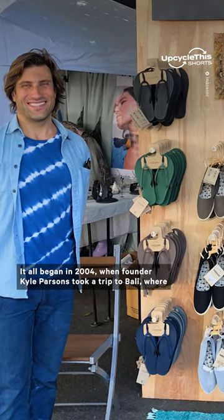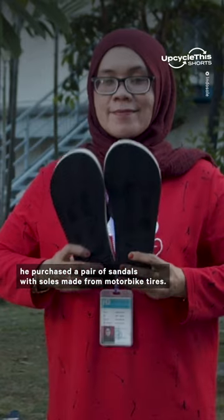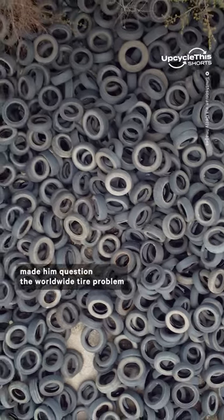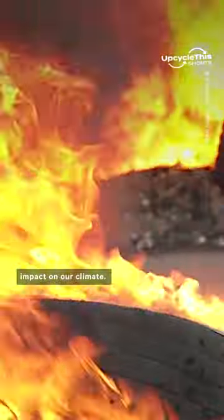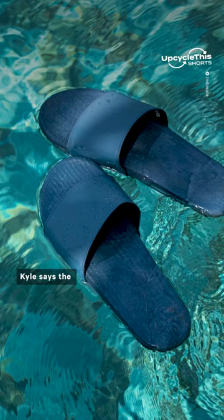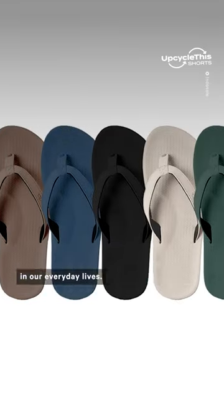It all began in 2004 when founder Kyle Parsons took a trip to Bali where he purchased a pair of sandals with soles made from motorbike tires. The unique shoe made him question the worldwide tire problem and the devastating environmental impact on our climate. Each shoe design is even inspired by nature — Kyle says the colors are a representation of the essential elements in our everyday lives.